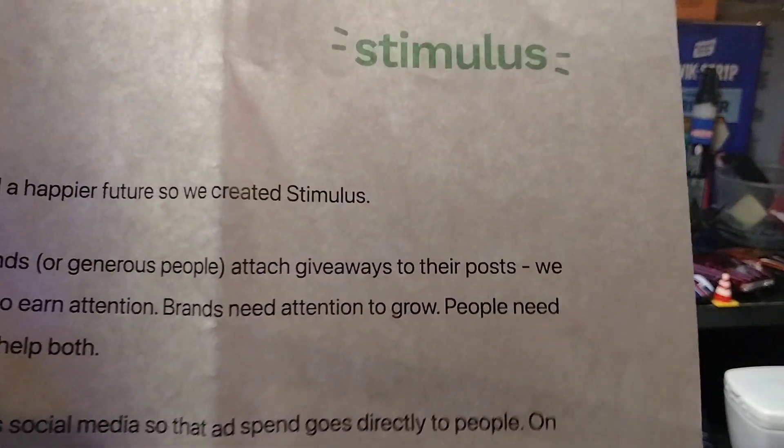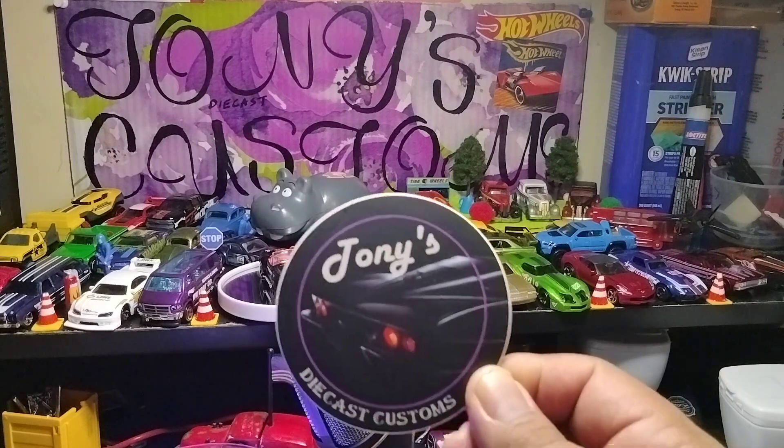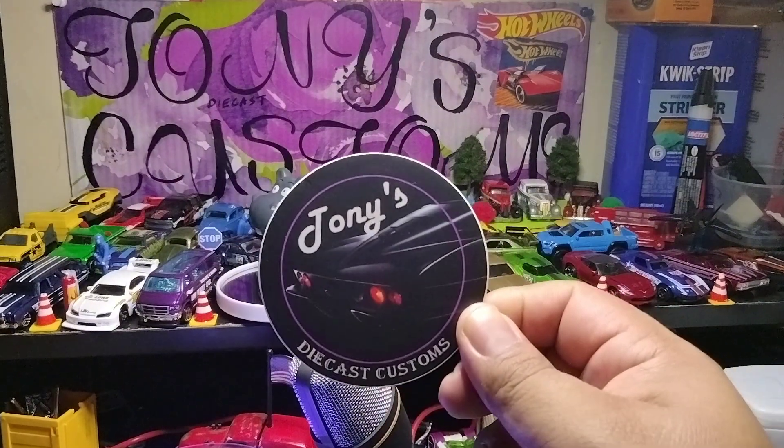It's like a program. I think Andres Cruz was doing this — I don't know how it's going, it might be doing good, it might not. Let's get on with those stickers, let me open them. Here it is — Tony's Diecast Customs, official sticker. My official channel sticker.